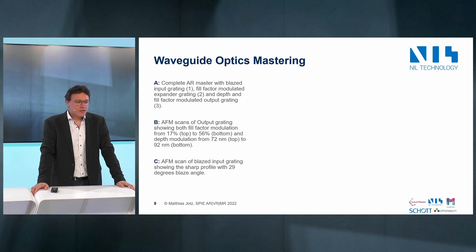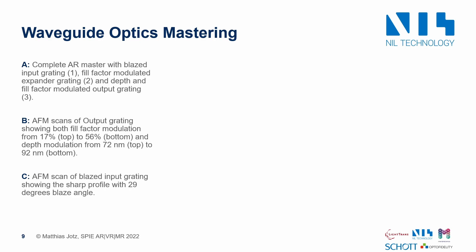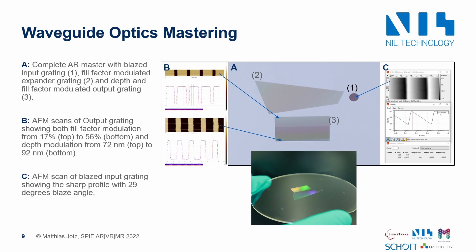Let's see how NILT has mastered the waveguide design. There was a complete AR master with a slanted input grating and fill-factor-modulated expander grating. Depth and fill factor are modulated in the output grating. AFM scans of the output grating show fill factor modulation from 17% to 56%, and depth modulation from 92 nm to 92 nm. An AFM scan of the slanted input grating shows the sharp profile with a 29-degree slant angle.